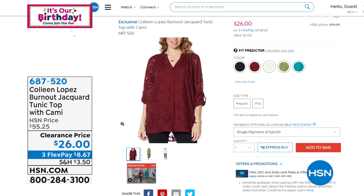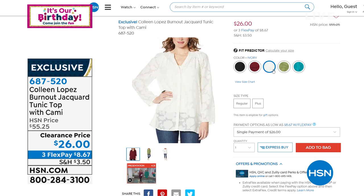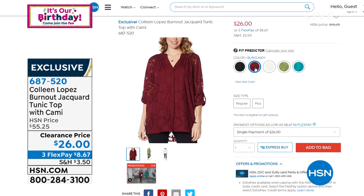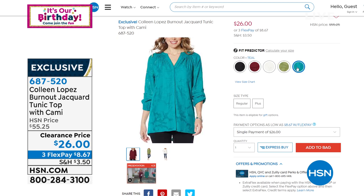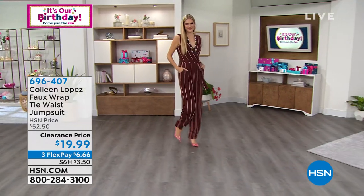Coming up a little bit later, I have this gorgeous burnout jacquard tunic top with the cami. It is a two-piece: you're getting that gorgeous burnout jacquard tunic topper and the matching cami underneath. This is a new drop-down clearance price — another more than 50% off at $26. It is that burnout jacquard mandarin collar with roll tab sleeves. I have it in black, burgundy, ivory, olive, and teal. The tunic is 32 inches and the cami is about 15 and three quarters inches. Extra small through 3X on this one. 687-520 is your item number.